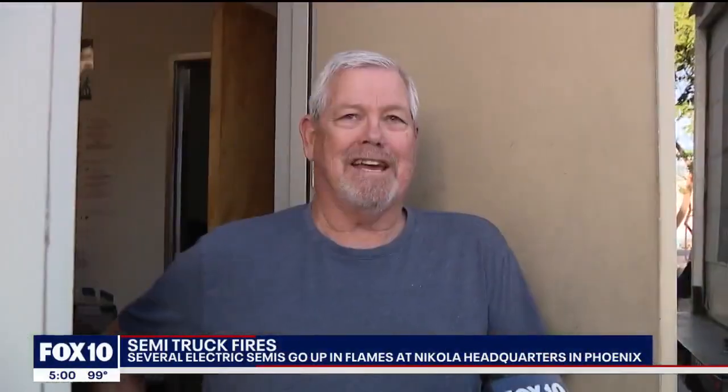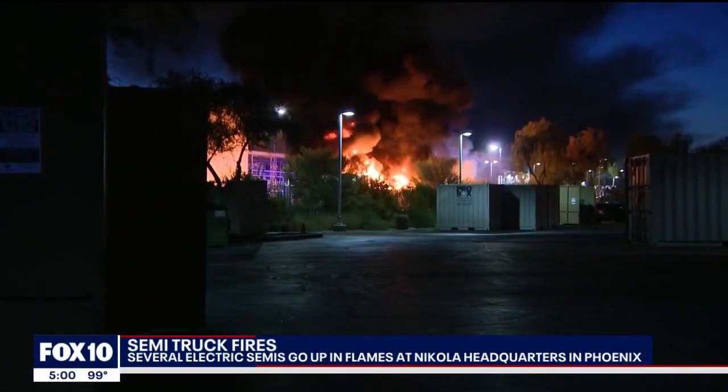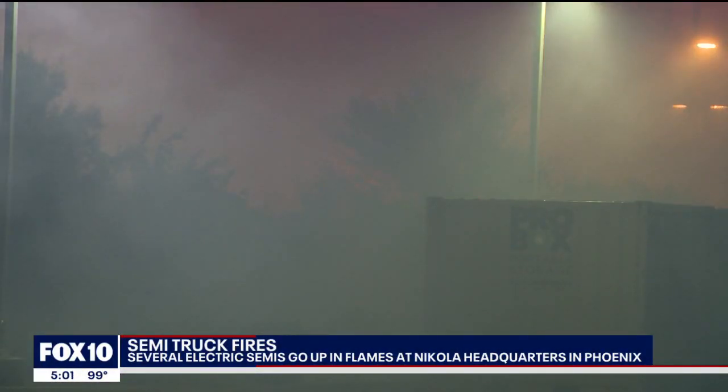I just heard an explosion and came out, and the semis were all on fire. The explosions John Frank heard were caught on camera.